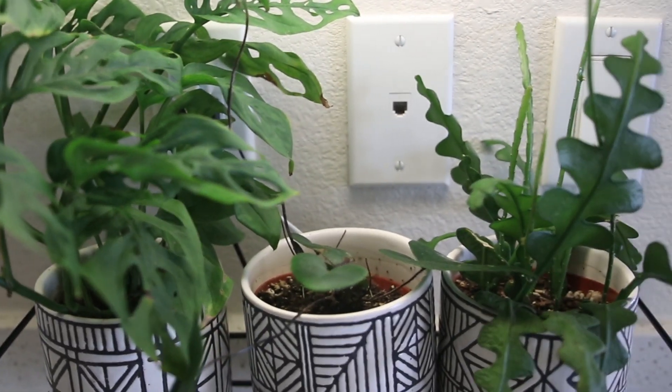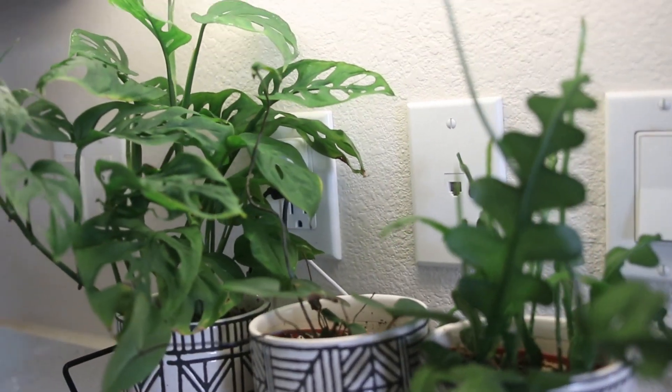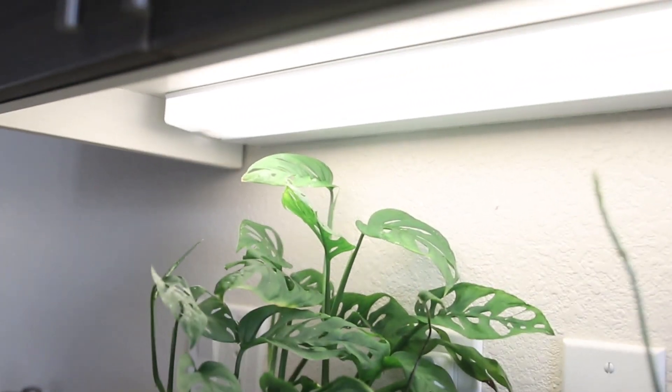Another place I love putting lights is the underside of my kitchen cabinets. My current apartment had these pre-installed, but in past apartments I've installed them myself and they work amazingly. The plants underneath absolutely thrive in an area that would otherwise be uninhabitable. If you want an extra boost, you can buy strip lights specifically designed for growing plants and install those underneath.